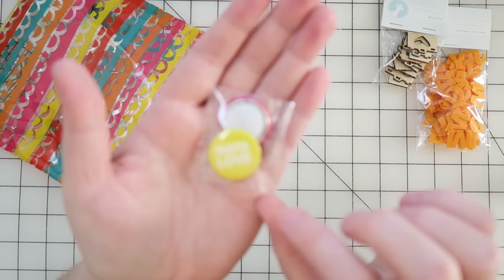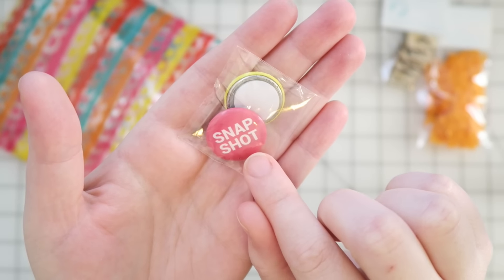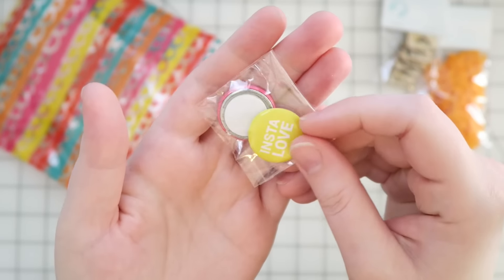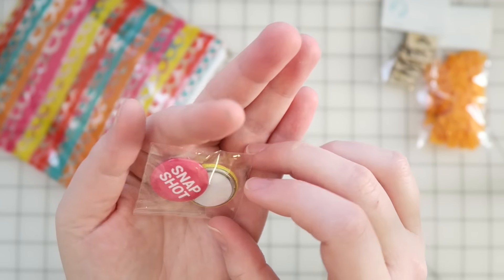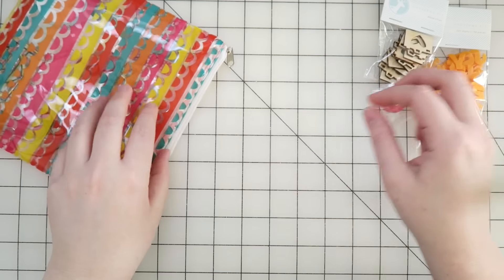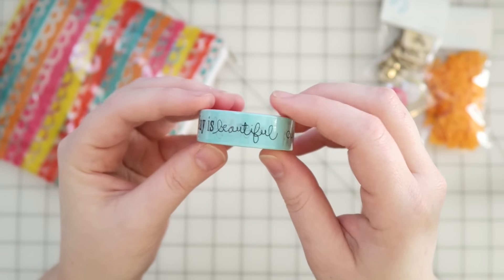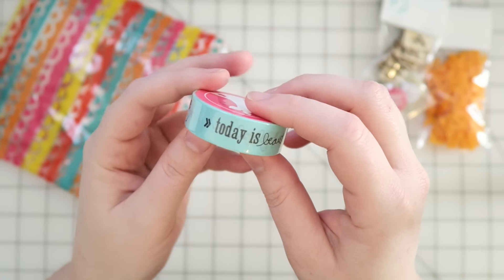Next I see some flair. There's one that says 'Insta Love' and then 'Snapshot' — really cute. I like the colors, it's like a yellowy chartreuse and then a really dark pink. And my washi — you guys know I love their washi. This one's really cool, it has different phrases on it. I love it and I like the color too, it's really pretty.